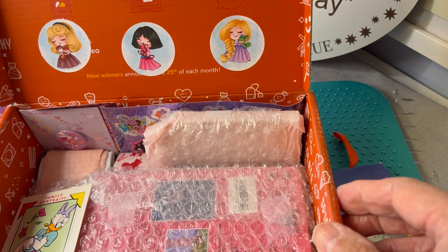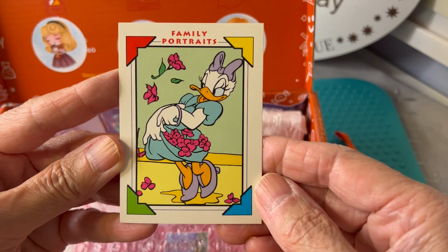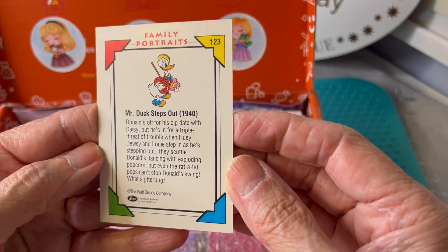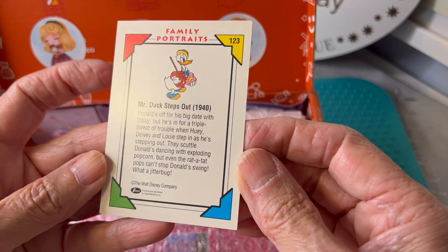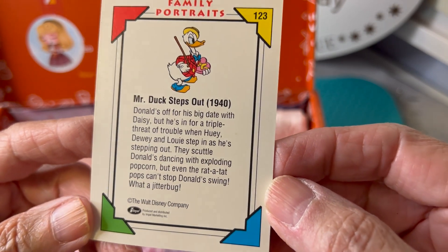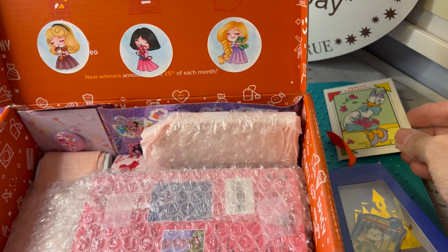We have more in here. Oh, I love Daisy! Family portraits — 'Mr. Duck Steps Out.' I remember that cartoon — 1940. I'm not that old, but I used to watch a lot of Disney cartoons all the time. Cool card, thank you. That is very neat as well.